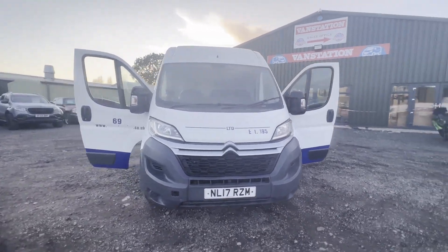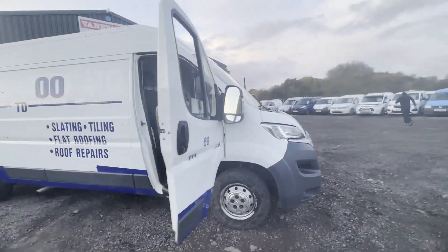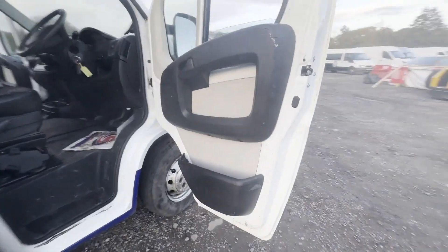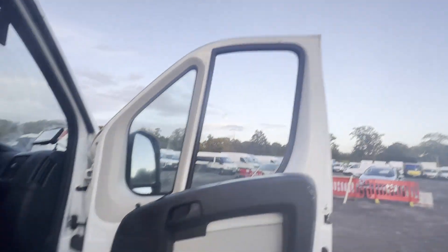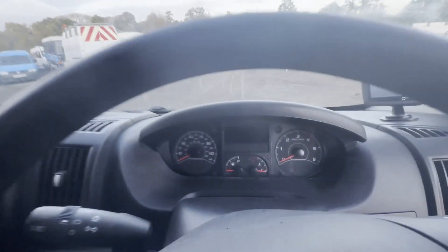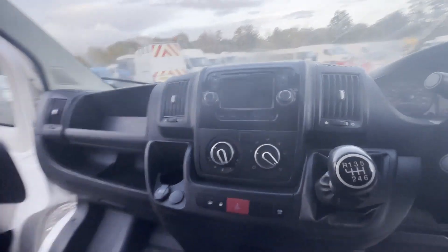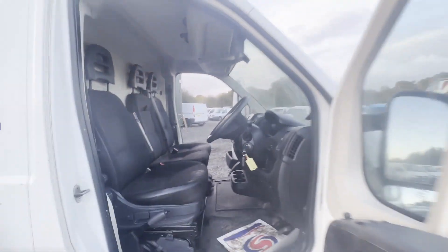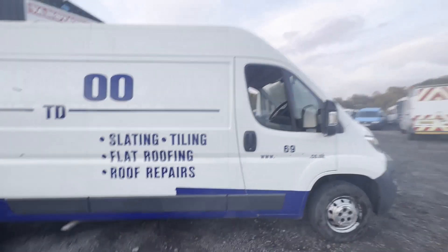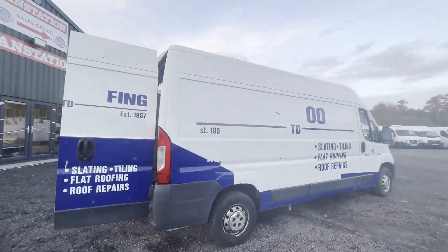2017 Citroën Relay 35 L3 diesel 2.0 BlueHDi H2 van, 130 PS, Enterprise body, white panel van. Mileage: 76,726. MOT to 1st of November 2023. Engine: 1997cc. Transmission: six-speed manual, front-wheel drive.